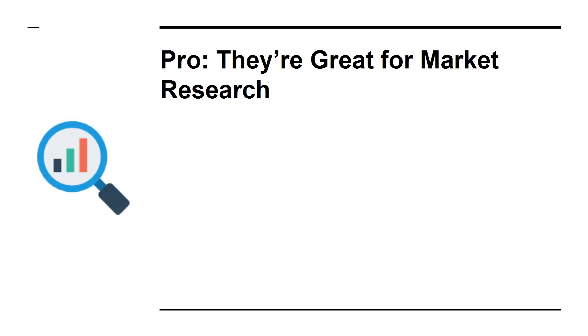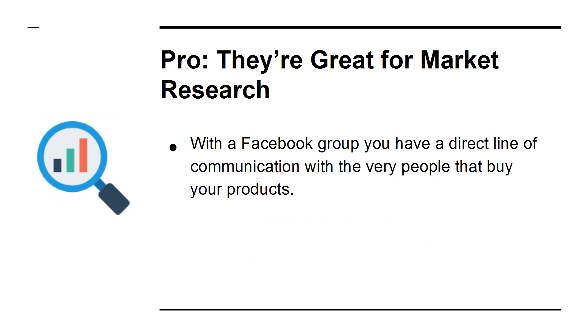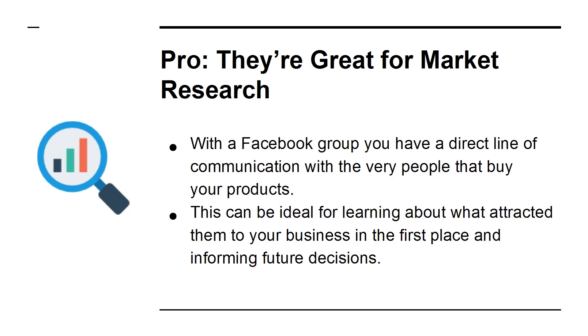Pro: They're Great for Market Research. With a Facebook group, you have a direct line of communication with the very people that buy your products. This can be ideal for learning about what attracted them to your business in the first place and informing future decisions.